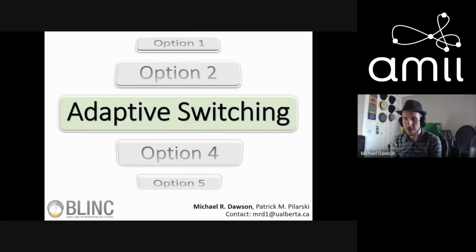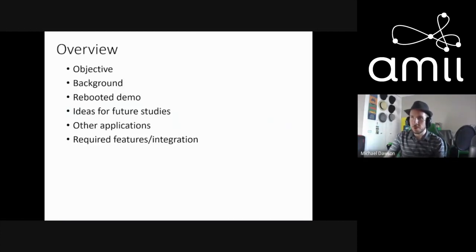One of the main motivations for this talk is their work on a cool application of reinforcement learning for improving control of prosthetic limbs. It had been a while since they'd presented anything on it, so the goal is to update people on where they're currently at, what they've done in the past, and what they might do in the future. The overview covers objectives, background, rebooted software ideas for future studies, other application areas besides prosthetics, and things needed to get there.